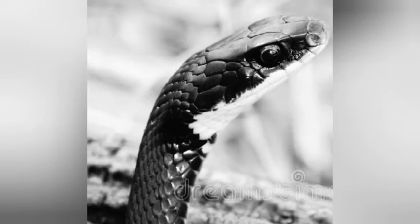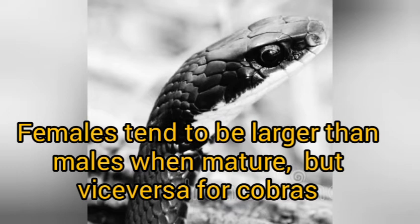Lastly, if snakes are fully grown, you can also determine sex by size — females tend to be a bit larger in size than the males, with the exception of cobras.